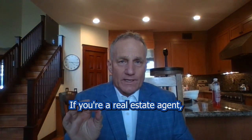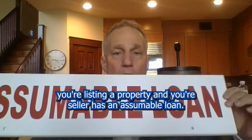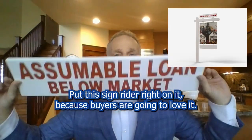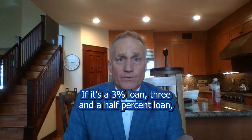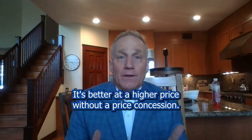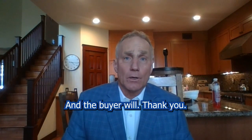If you're a real estate agent listing a property and your seller has an assumable loan, then what we should do is put this sign rider right on it, because buyers are going to love it. If it's a 3% or 3.5% loan and it's assumable, your house will sell quicker, at a higher price without a price concession, and the buyer will thank you.